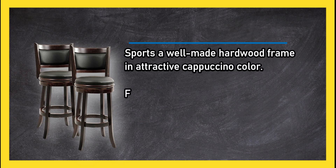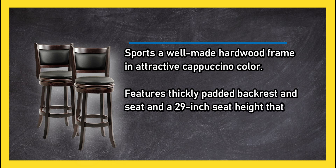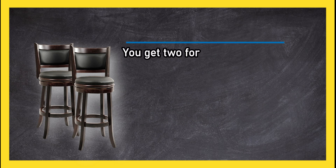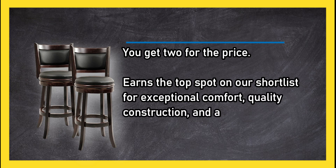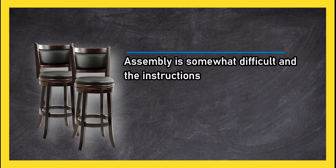At number one, the Borom Augusta Swivel Stool 2-pack sports a well-made hardwood frame in an attractive cappuccino color, featuring thickly padded backrest and seat and a 29-inch seat height that accommodates most counters and tables. You get two for the price, and it earns the top spot on our shortlist for exceptional comfort, quality construction, and attractive style. Assembly is somewhat difficult and the instructions are confusing.